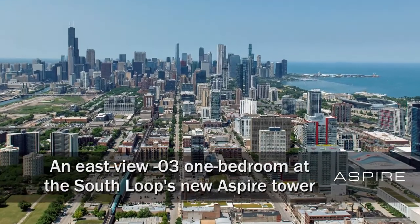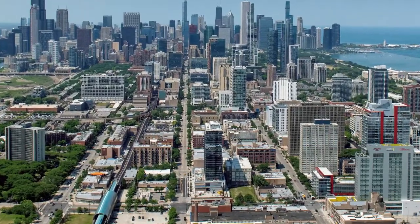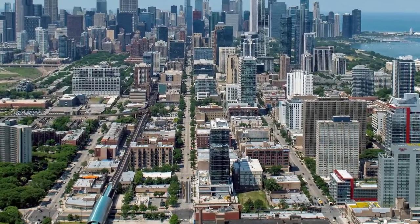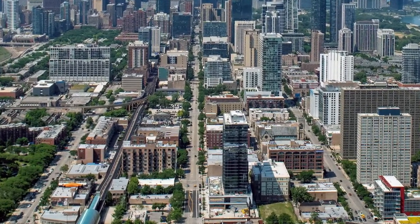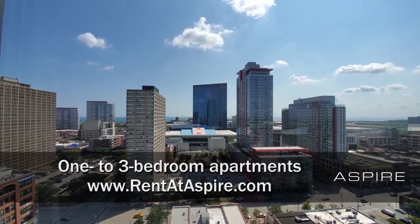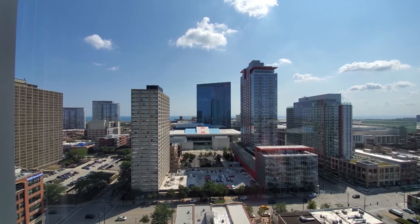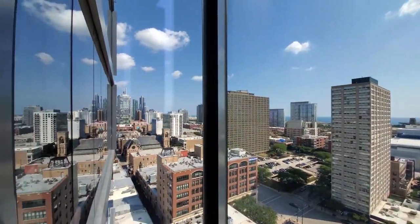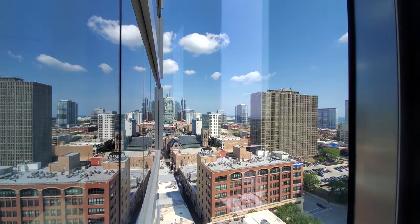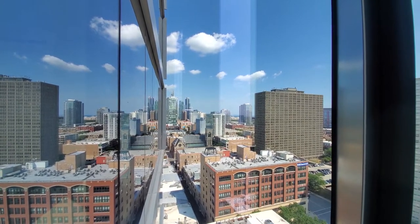I'm headed to a convenient location in the hot South Loop, just steps from the CTA stop at Cermak and a short walk from the Wintrust Arena, McCormick Place, and Chinatown for a walk through one of the apartments at the new Aspire Tower. I'm in apartment 1803, looking east over the Wintrust Arena and McCormick Place, out toward Lake Michigan, panning around for a view north toward the Field Museum, the Museum Campus, and the skyline.